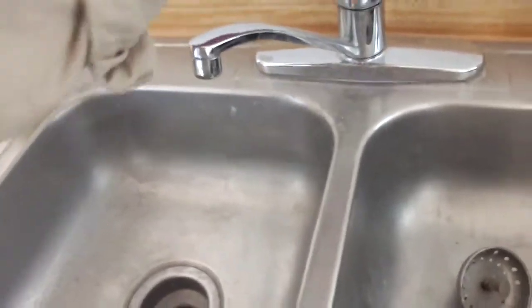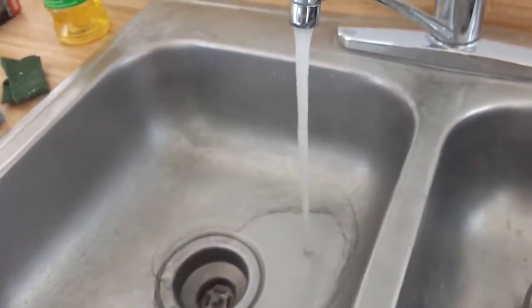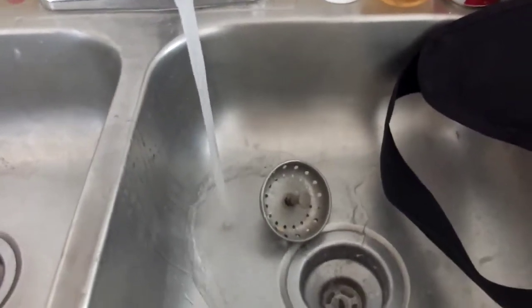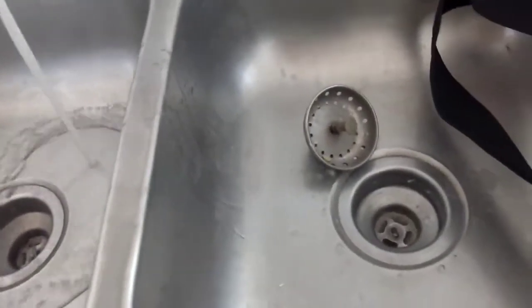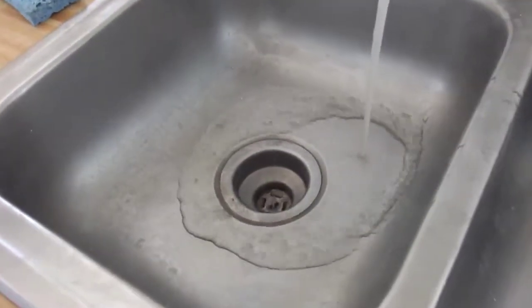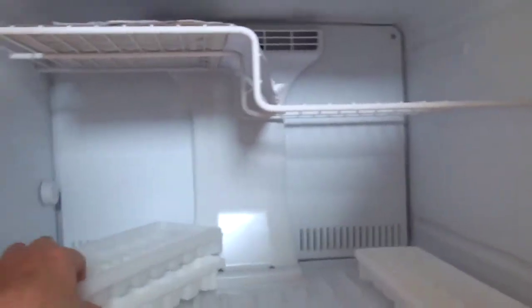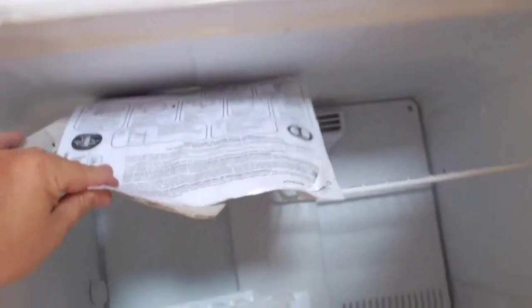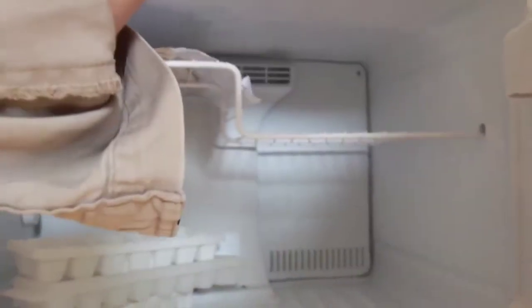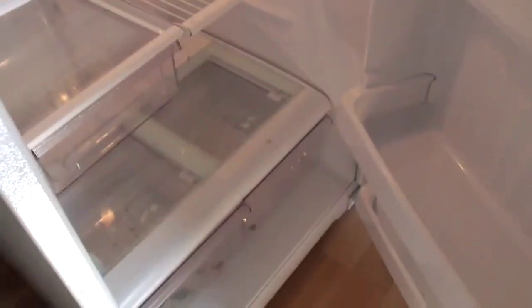There's just the sink. You can see ample water pressure for washing dishes. You can see it drains very nicely. Here's the refrigerator — freezer, ice cube trays. Refrigerator is on right now. Instructions for the refrigerator are still here; the previous tenant never removed them. The refrigeration part is also on.